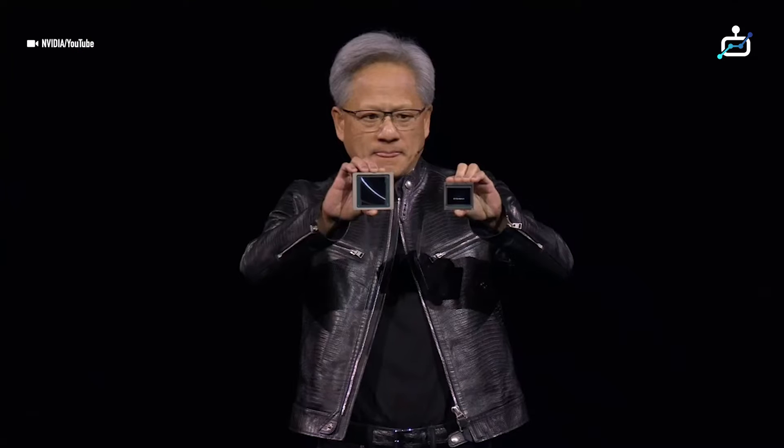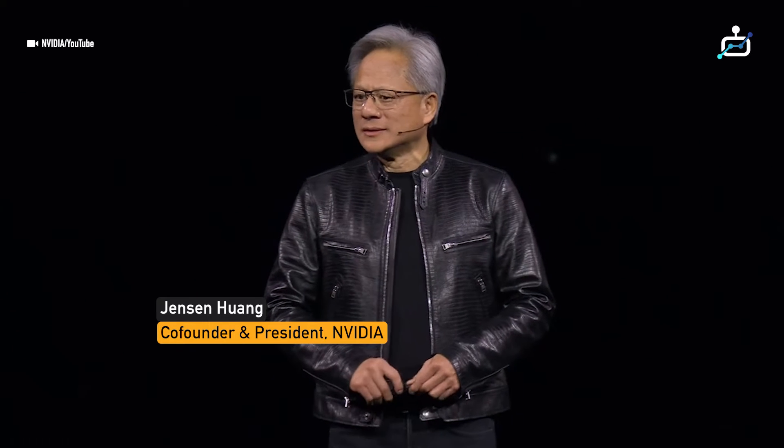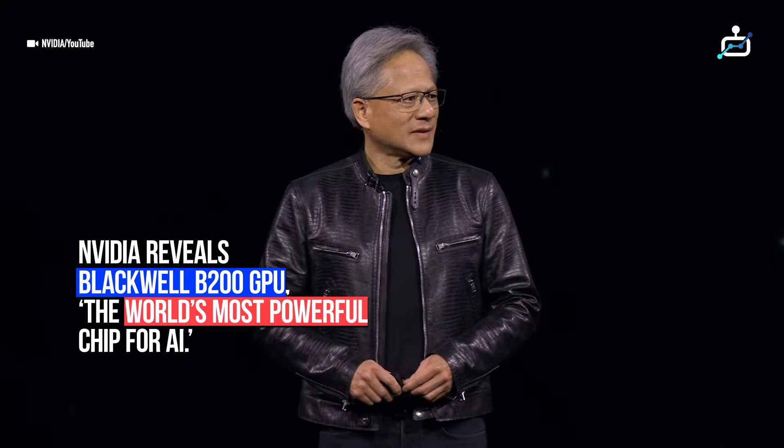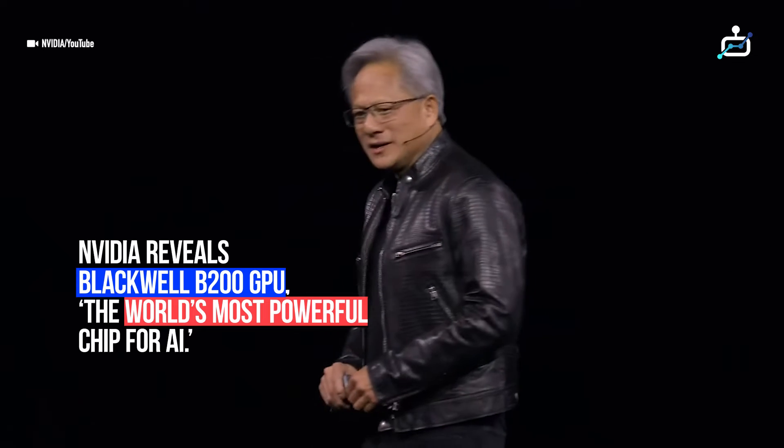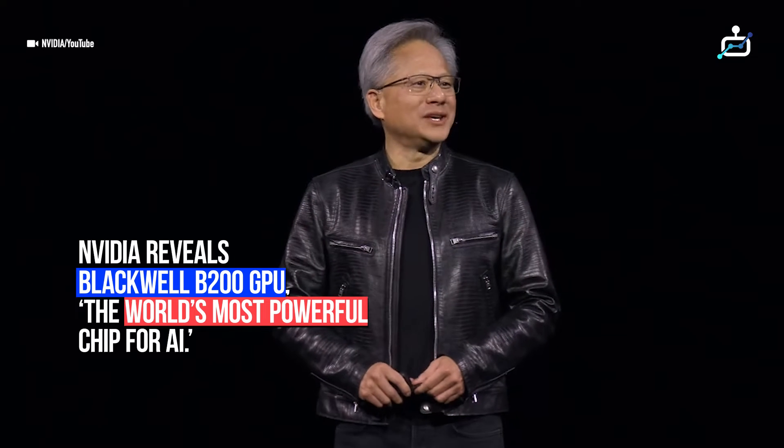This is Blackwell. Hopper is fantastic, but we need bigger GPUs. And so, ladies and gentlemen, I would like to introduce you to a very, very big GPU.